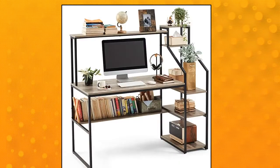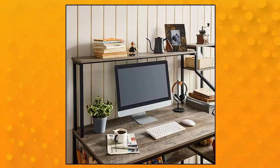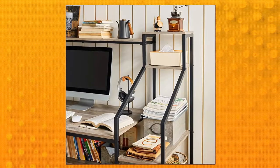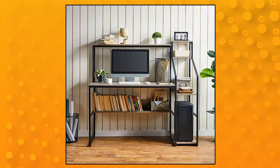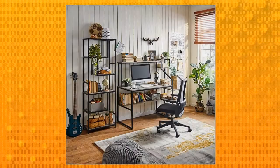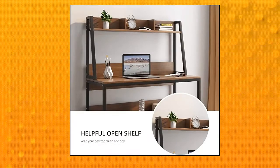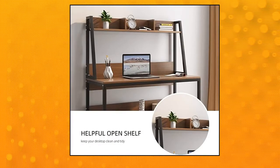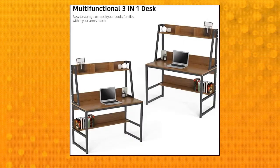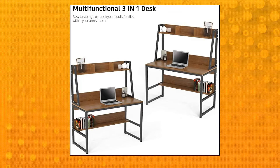Linsy Home computer desk with hutch and storage shelves. Sturdy and durable: this computer desk is made of a thicker metal frame and sturdy cement color board for good stability. The panel material is environmentally standard particle wood which is wear-resistant, heat-resistant, and easy to clean. Computer desk with hutch and shelf — 47.2-inch writing study table with bookshelf. Modern office desk, stable corner desk for small space. Compact but spacious.